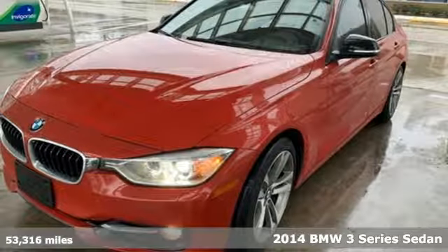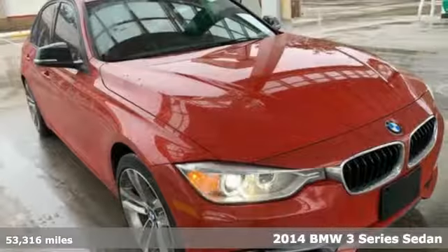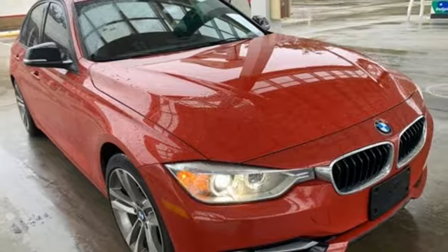Here's a 2014 BMW 3 Series. With an intelligent approach to engineering and legendary design, it's no wonder it's the most popular in BMW's lineup.